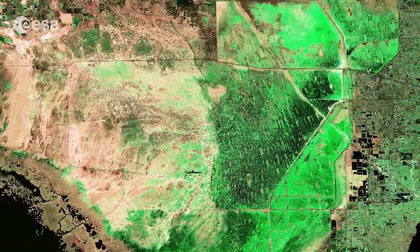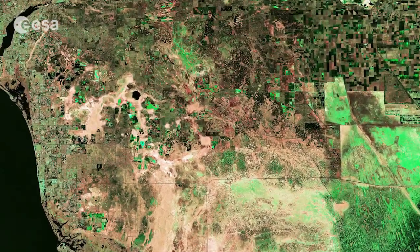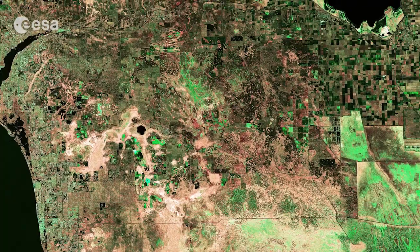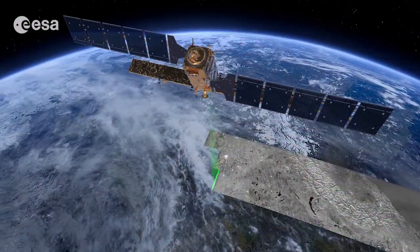Other notable locations visible in this image include the cities Miami in the lower right and Fort Myers on the left. This image was captured on November 13th of 2014 by Sentinel-1A's radar in interferometric wide-swath mode.